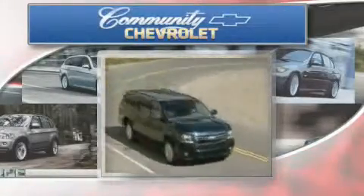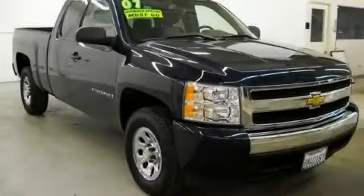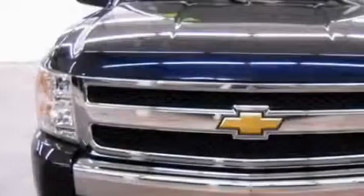Another fine vehicle offered by Community Chevrolet. This is a 2007 Chevrolet Silverado 1500. It has what you need for work as well as what you want for play.